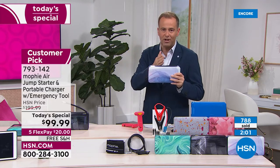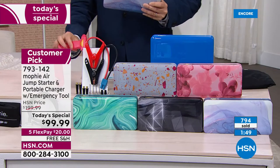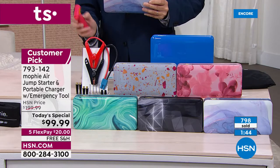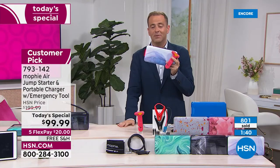Normally just to get the jump starter alone, we've sold various ones for well over this price. To get just an air compressor, how much would you pay? A portable power bank charger — how much would you pay? To get the additional emergency window-breaking, seatbelt-cutting tool included at no extra cost — all of that for $99.99. That's what makes it just a must-have.